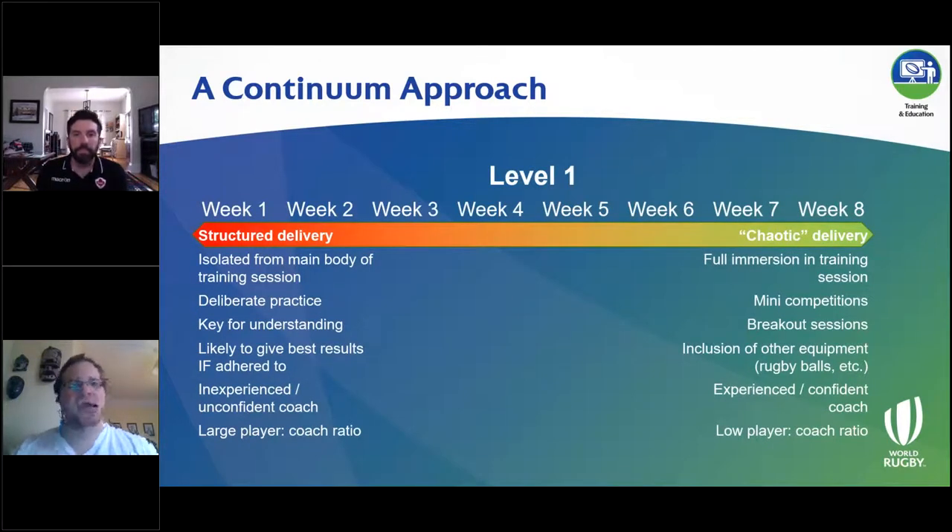Across a level — say the six-to-eight week window for level one — you may well start early with a structured delivery model because it might be new for you and the players. Taking that time to integrate the program and build understanding is a better approach. Then over the course of that period, as players become used to the exercises — which don't change until level two — you can progress towards a chaotic delivery model. So that by the last week you've moved from an isolated training session into full immersion, helping to keep things fresh as you keep changing up the delivery.